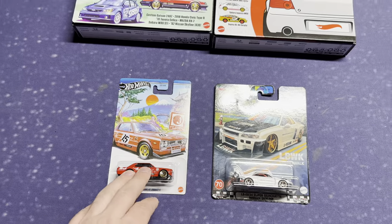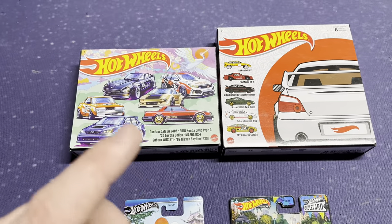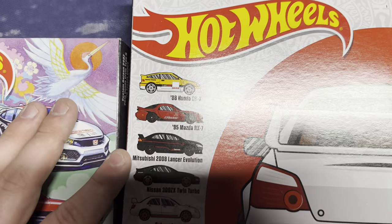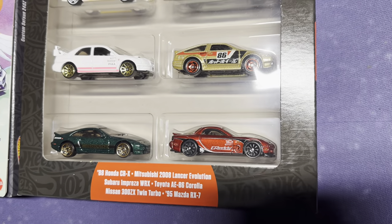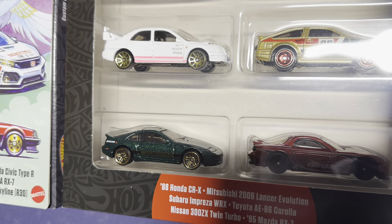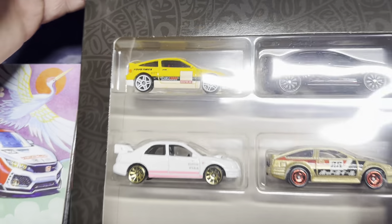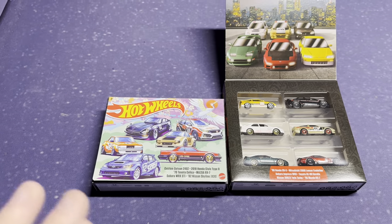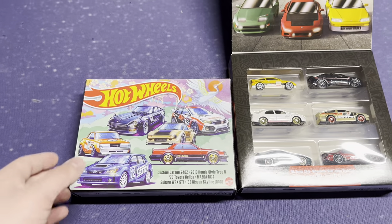We wanted probably five for the Skyline 2000 GTX and 20 a piece for the box sets, which I thought was a great deal because these also go for 25 to 30 bucks a piece online. You can't just get these at Target either — you'd legitimately have to go to a bookstore to find these box sets. This one was released first. You get an FD-style RX-7, a Nismo Twin Turbo 300ZX — probably one of their sickest releases, literally has the Nismo badging on the hood — a Subaru STI, a Toyota AE86 Corolla, a Mitsubishi Evo, and a CRX. Just an outstanding set.